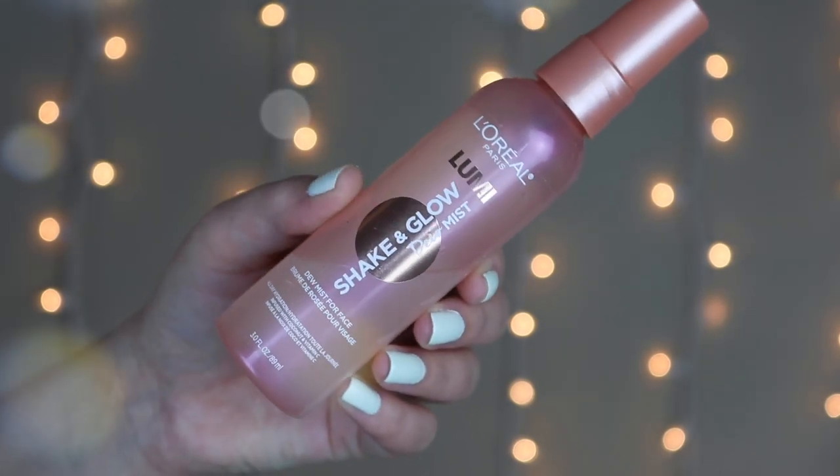Last but certainly not least and maybe my favorite thing on this table — the L'Oreal Shake and Glow Dew Mist. I am obsessed with this and I almost didn't buy it. This might be my favorite face mist of all time. Prior to this, the Morphe continuous setting mist was my favorite. I set my makeup with this at the end of every makeup session and I feel like it brings a little bit of glow to my face — nothing crazy, the perfect amount of glow while helping all your makeup meld together and also setting everything. It's one of my favorite things you can get at the drugstore.